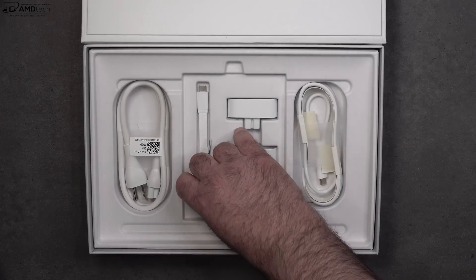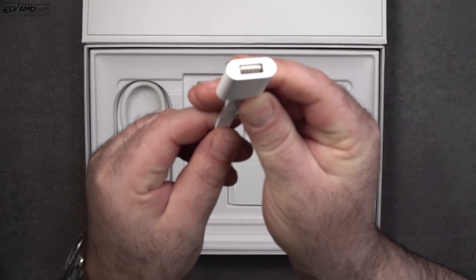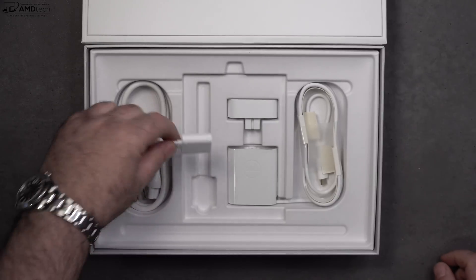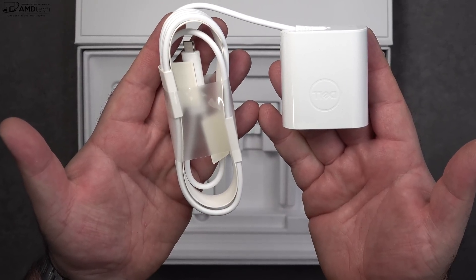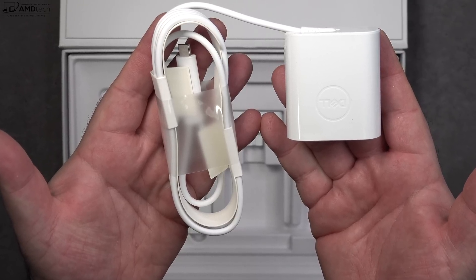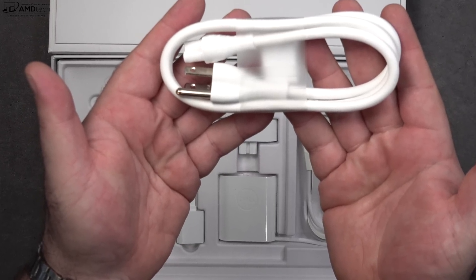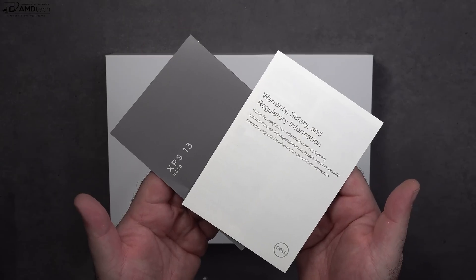They do give you an adapter in the box — it's a USB-A to USB-C adapter, which you're going to need because there is no USB-A port on this laptop. You also get your 45 watt USB-C power adapter, the same compact adapter we saw with the 9300, and you also get an extension cord. Finally you get some documentation and warranty information as well.